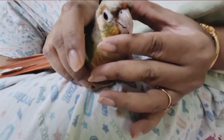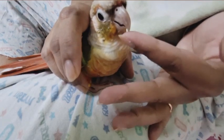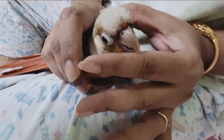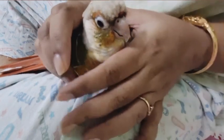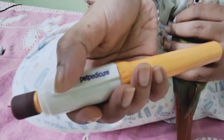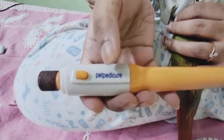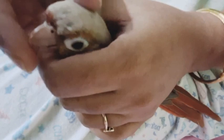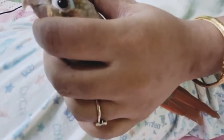Here I'm trying to show you how pointy and big her beak has become, because birds in captivity do not chew as much wood as they do in the wild, no matter how many toys you give them, so their beaks don't wear down. Here I'm using a pet nail grinder which you can use for dogs' and cats' nails, and also for birds' nails and beaks as well.